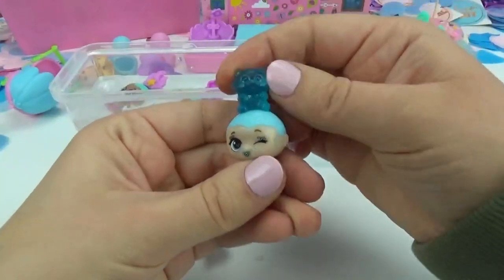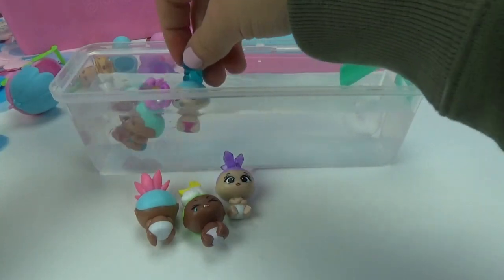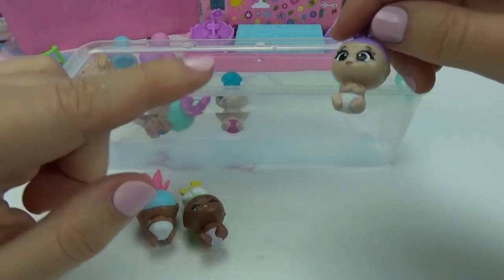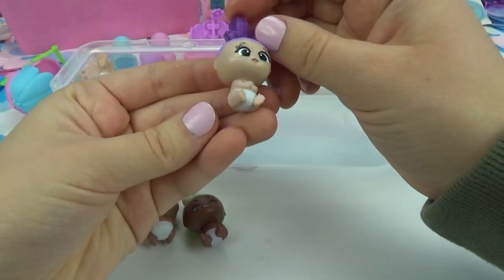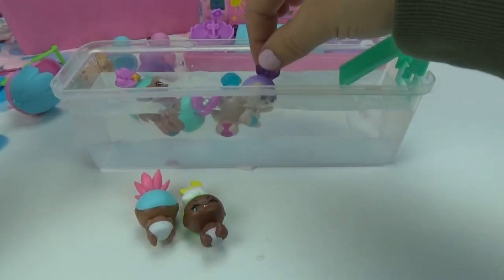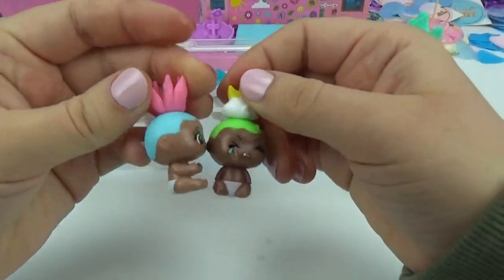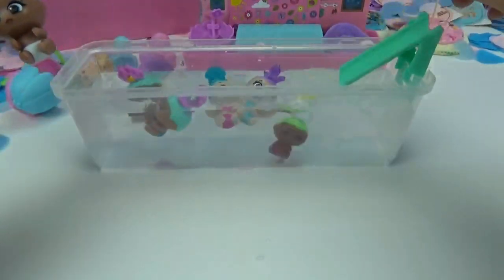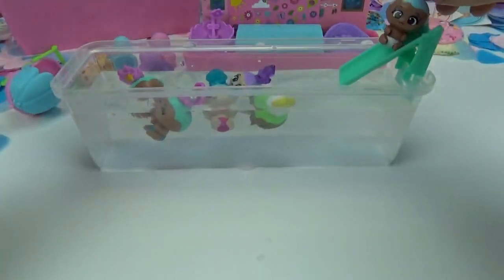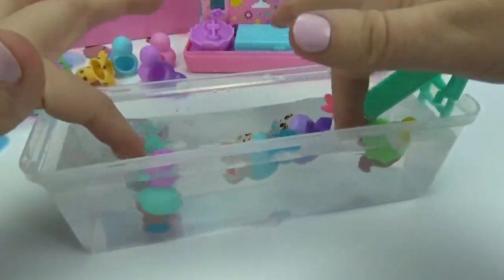Now let's check out the cute little gummy bear one — and we have another girl! Let's guess for this one. I think you're going to be a girl. Let's check it out — I was wrong, we got a boy! And it looks like we're in a pattern: girl, boy, girl, boy. Here's our last two. It's pink — we got another girl! And I wonder if this one's going to be a boy. It is! How fun is that? Look at how super cute that is.